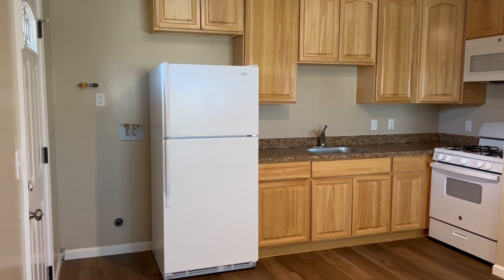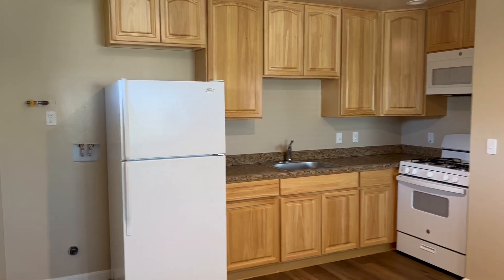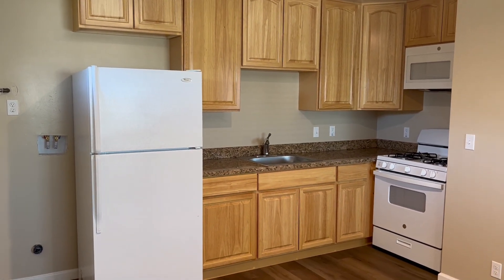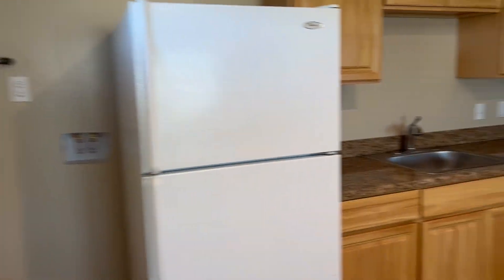Here we are at 1095 Sherman Drive. You'll see we've got the kitchen here with newer cabinets, granite countertops, and room for a stackable washer and dryer right here.